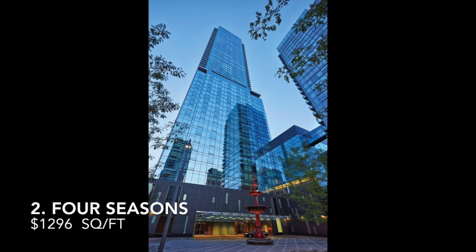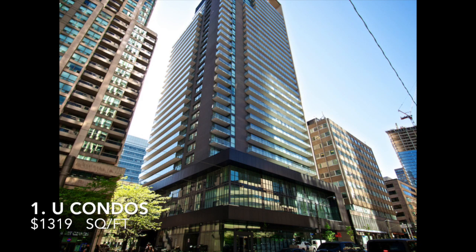Number 2, you got the Four Seasons Residence, which is 55 Scollard Street, which came in at $1,296 per square foot. Coming in at number 1, the U Condos, which is 65 St. Mary Street and 1080 Bay Street, which came in at a whopping $1,319 per square foot.